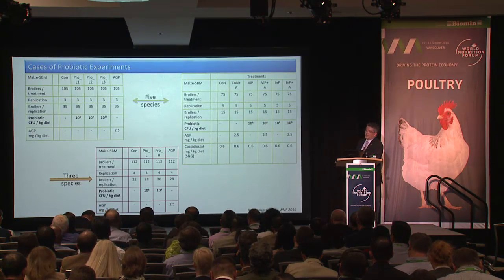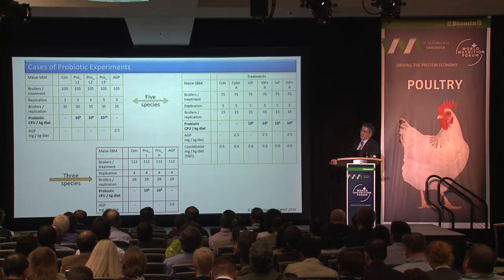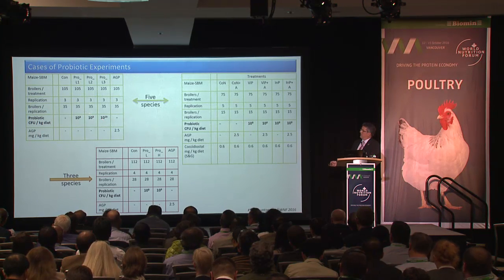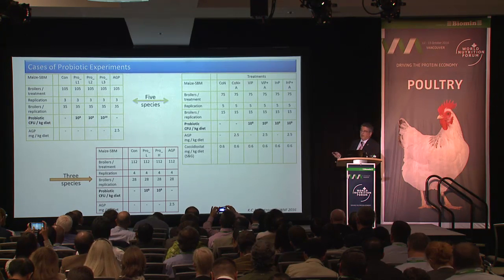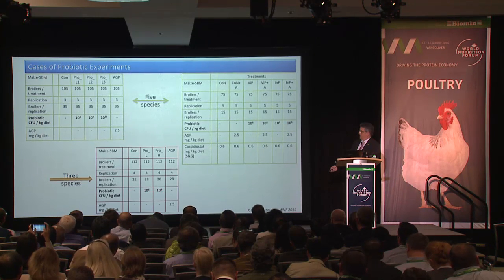The three probiotic trials are presented similarly to the phytogenic ones. Trial one tested three inclusion levels — log 10, log 9, and log 10 CFU/kg — using a five-species probiotic against a negative control and a positive control with antimicrobial growth promoter. Trial two used mixed-sex broilers with two inclusion levels — log 8 and log 9 — with a three-species probiotic. All previous trials used male broilers.